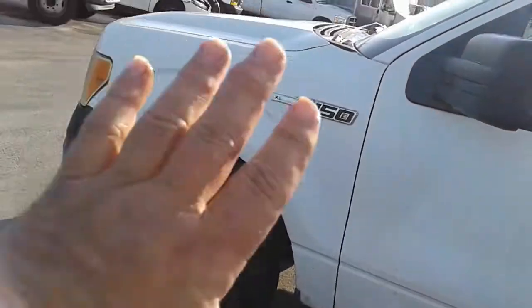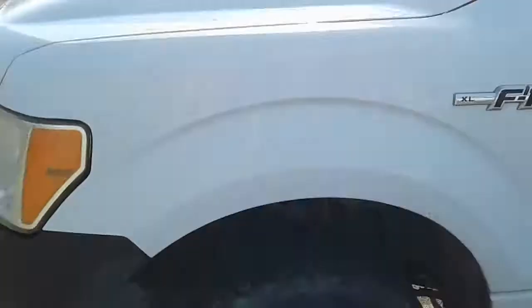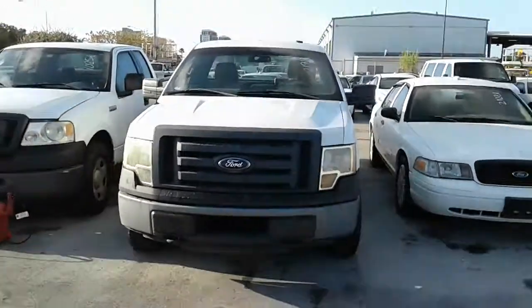The major issue is that a catalytic converter was taken out of it. Ford F-150 missing its catalytic converter.